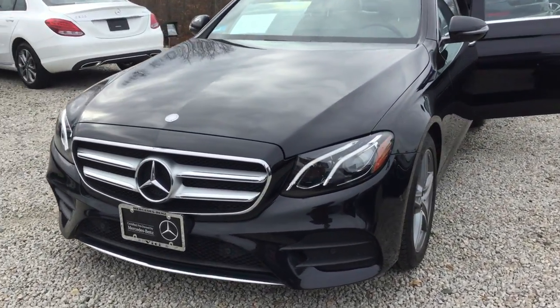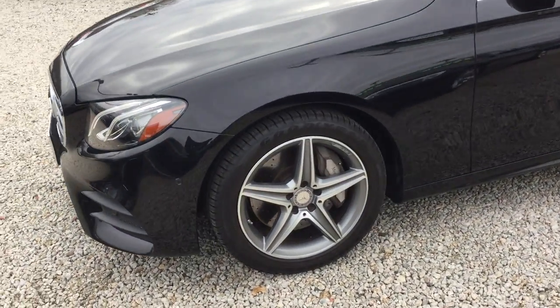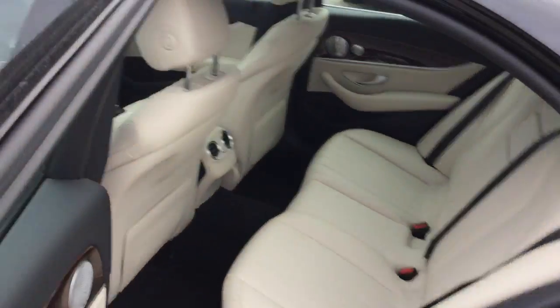It has tons of equipment: LED headlamps, beautiful 18-inch AMG 5-spoke alloy wheels, moonroof, and keyless entry on the inside.